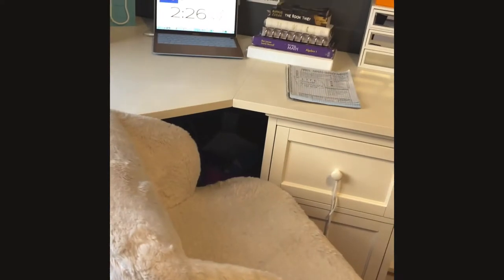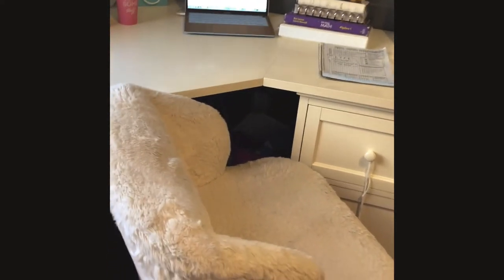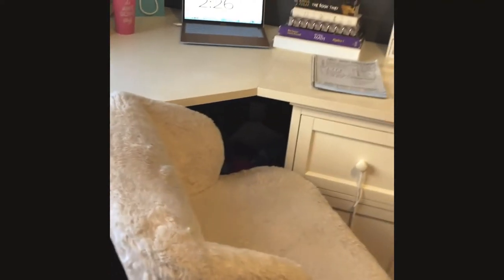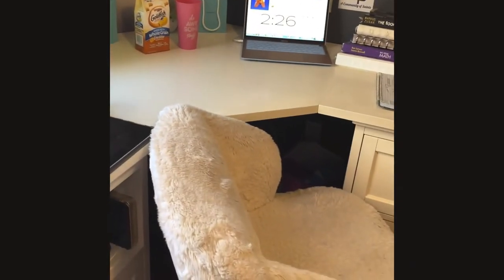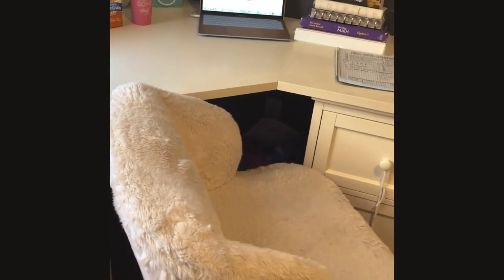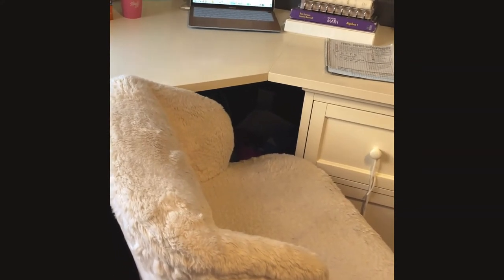Tip four: seating. If you work best in an upright chair, use one of those. If you work best sprawled out on the floor, use a clipboard so you can write on a smooth surface.